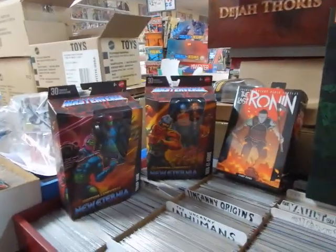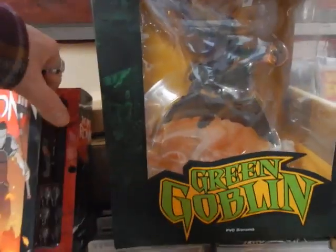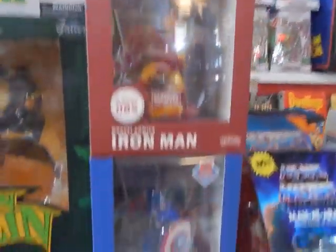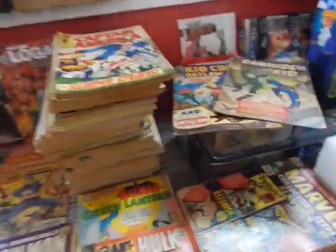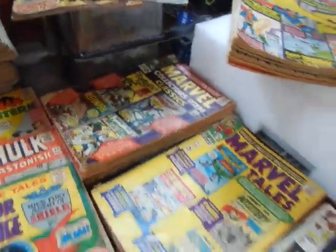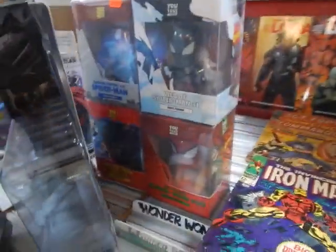Hey, this is JC here — JC's Comics and More, your pop culture superstore at 6725 West Central Avenue, Toledo, Ohio 43617. Phone: 419-531-6097. Email: jcscomicsandmore@hotmail.com. Find us on Instagram — Instagram will be starting up again soon — and on Facebook; find the Facebook link in the description below.